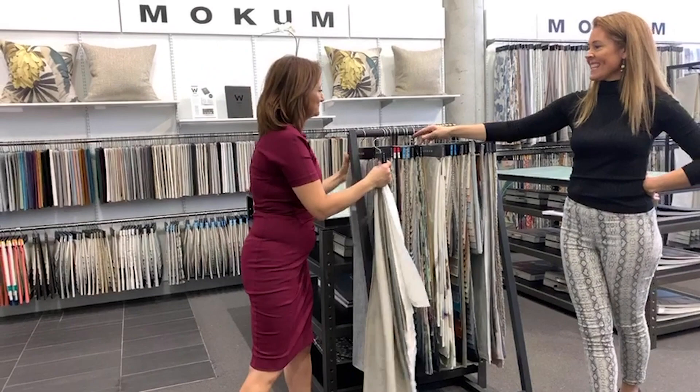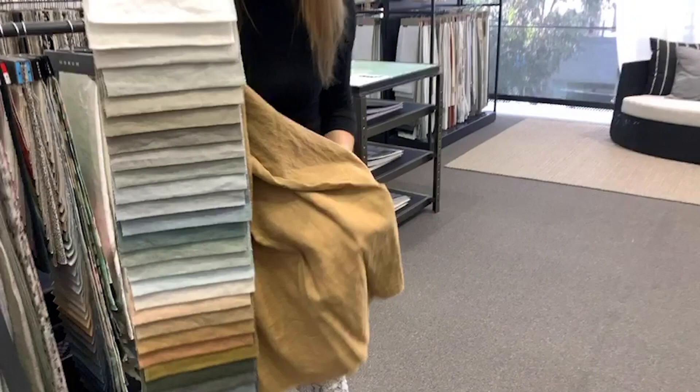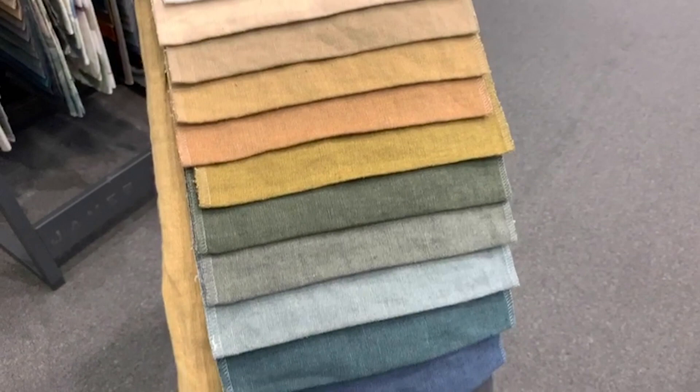We have another wide width linen — Satora Stonewash — which has proved to be a really popular cloth. My mum lives on a farm and she has this throughout her home, puddled on the floor, in a tone that works with the rest of her decor. It's just gorgeous. Wide width, 100% linen.